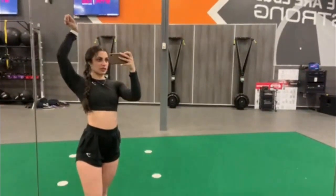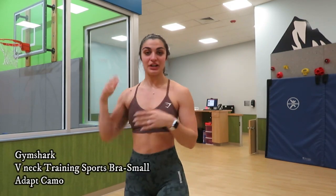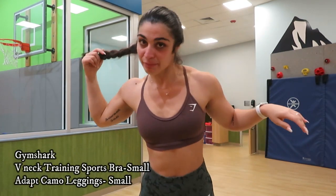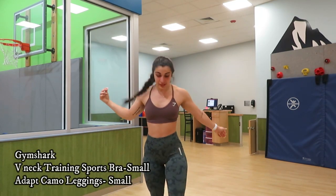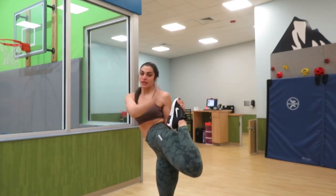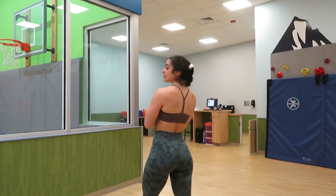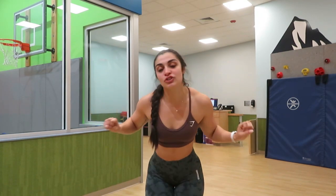Hi friends, happy Friday! Just got done with the 6am class. Fit of the day: I have on the V-neck training sports bra from Gymshark in this same purple color, little V in the back, and then I have on the Adapt Camo leggings in green — I'm obsessed. Full-length leggings, Nike Air Maxes. We love a booty scrunch moment!